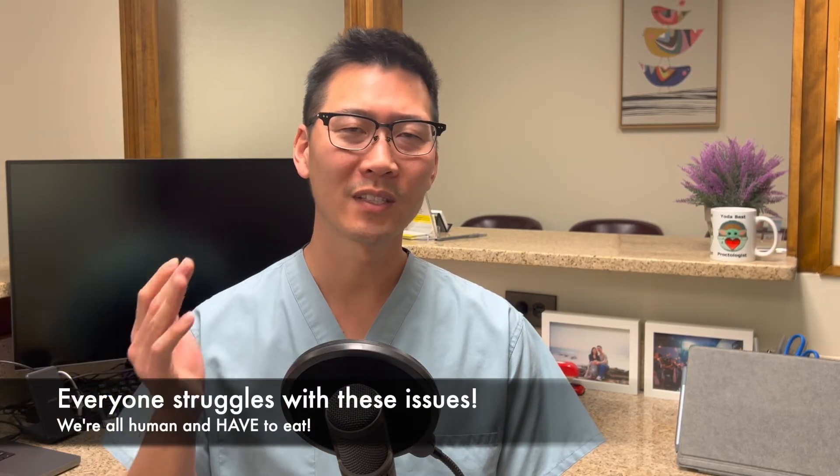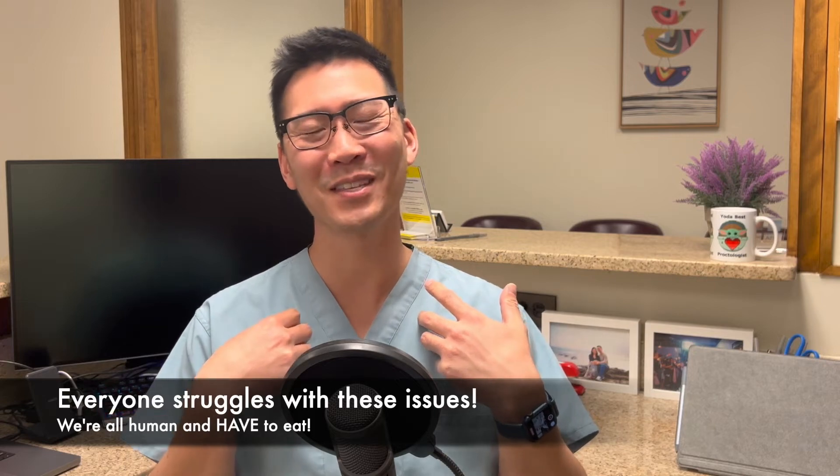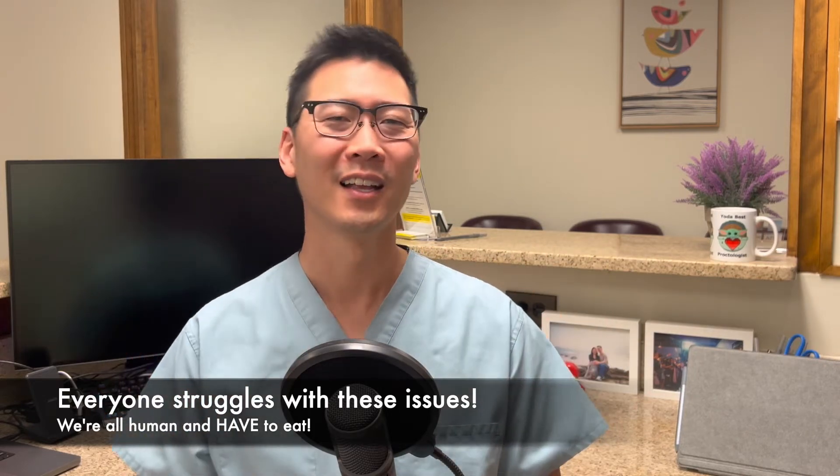Thank you so much for joining this discussion. I hope wherever you are, you're dealing well. And if at any moment you feel that you are alone in your suffering, just look at the comment section — you're going to see that there are so many people in the same position, same as me. I'm in the same position as you are, and that's why this channel was developed.